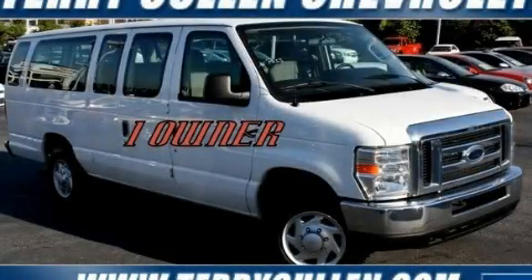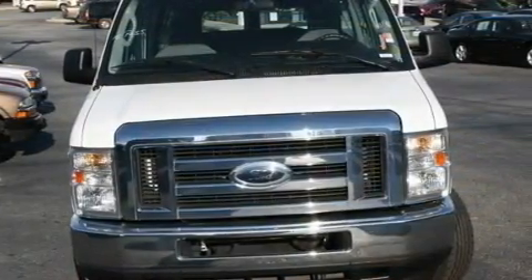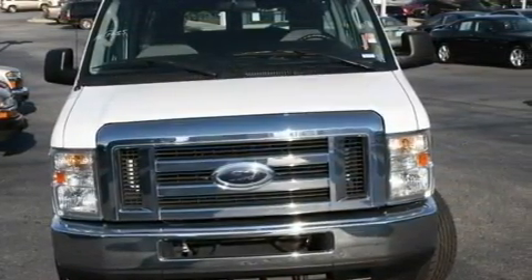This is a 2009 Ford Econoline Wagon. It has a 5.4-liter 8-cylinder engine and a 4-speed automatic transmission.